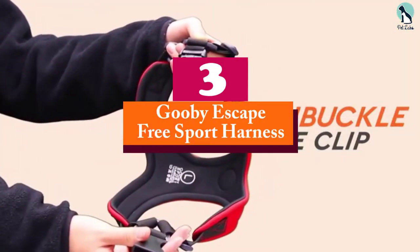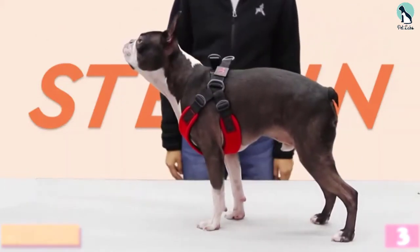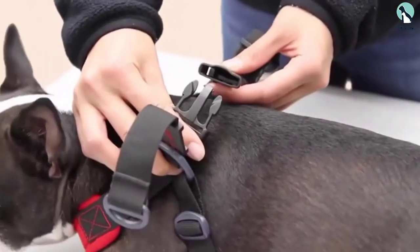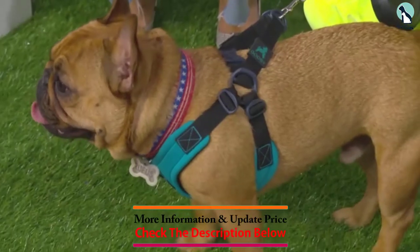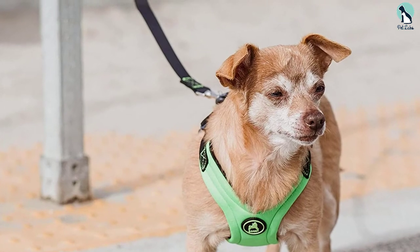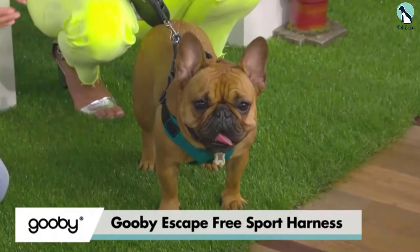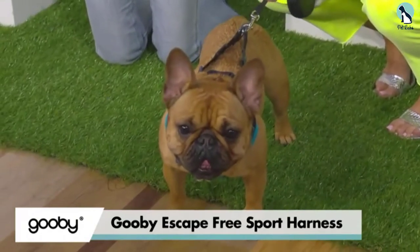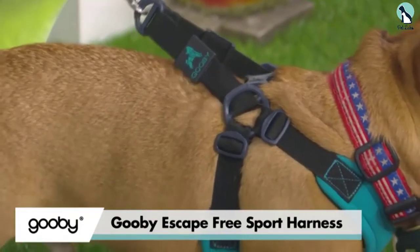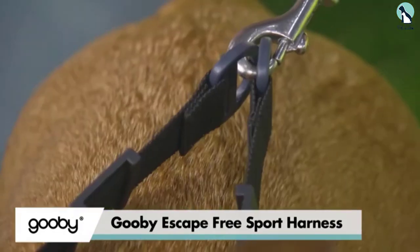At number 3, we have the Gooby Escape Free Sport Harness. If you have a dog who is a frequent escapee, this is the ideal solution. The Gooby Escape Proof Dog Harness works by reducing the space around the back, making it harder for your pup to back away and escape while walking. The unique V-shape also reduces the pressure on the neck, distributing it more evenly across the chest and creating a safer experience. Comfort is continued with the neoprene material, offering a fabric that is soft and lightweight.